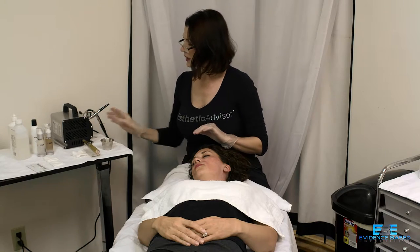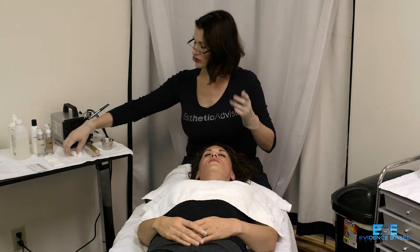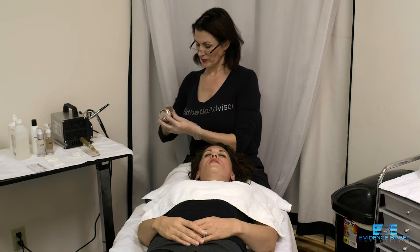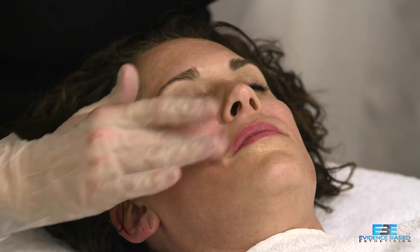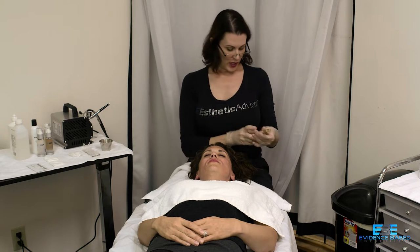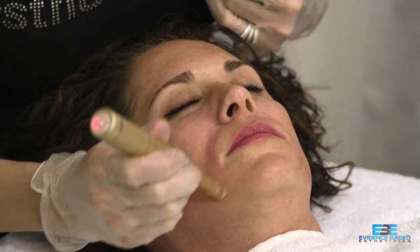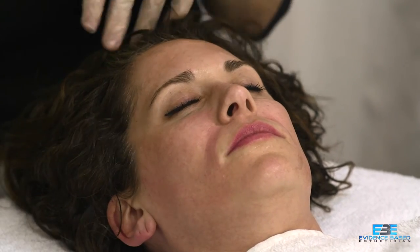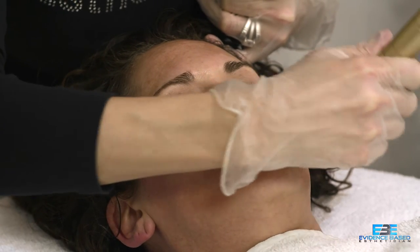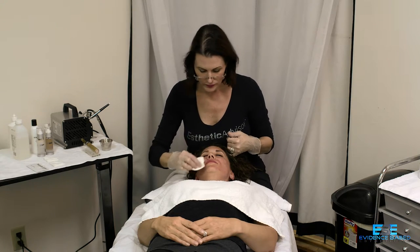When I wipe the skin down during treatment, the four-by-fours with witch hazel were to remove the numbing cream. I also have another pile of four-by-fours soaked in sterile saline solution. If I get any petechia on the face or need to remove anything during the microneedling treatment, I use sterile saline. I don't want to use tap water, because there are sometimes things in tap water you don't want going through the micro channels you've just created.